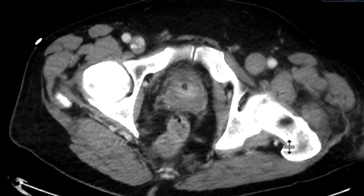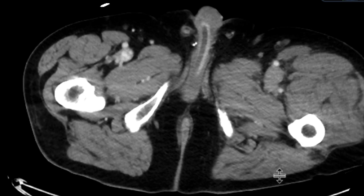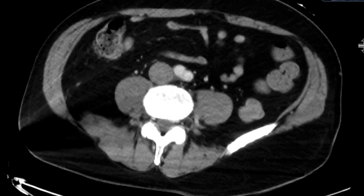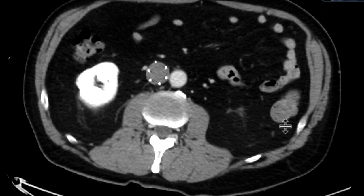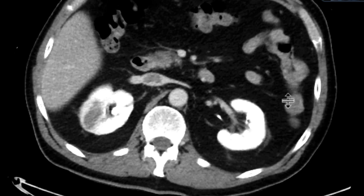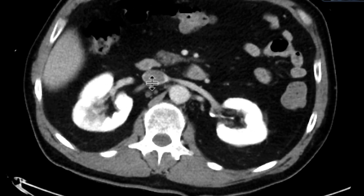The iliac veins are quite expanded, and we can see that maybe there's some mixing of contrast more inferiorly, but there's extensive thrombus formation, certainly caudal to the IVC. What's also important to notice is that just cephalad to the IVC filter — and this is something we always need to look at and talk about if present — there's a little bit of thrombus cephalad to it.